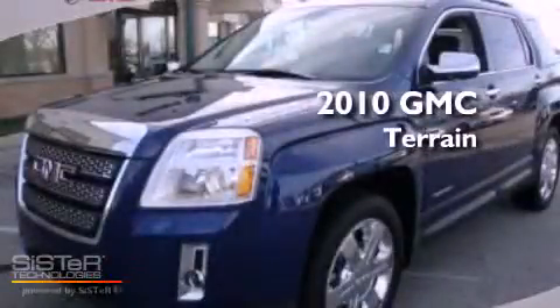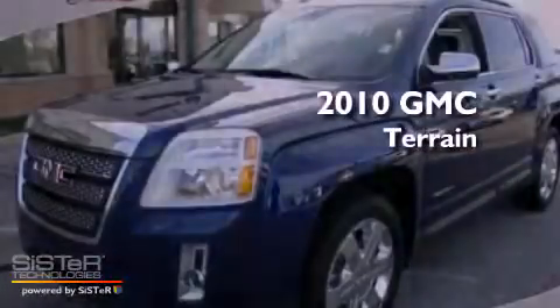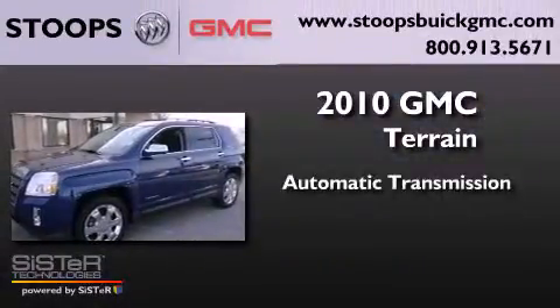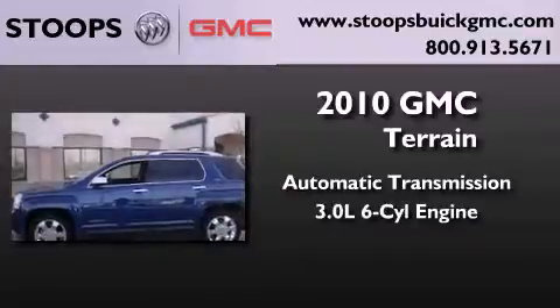This is a certified pre-owned 2010 GMC Terrain. This crossover has an automatic transmission and a 3.0 liter V6.